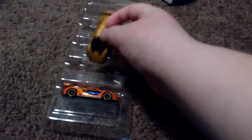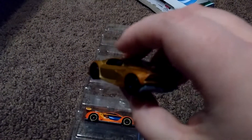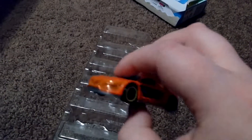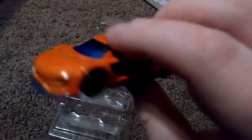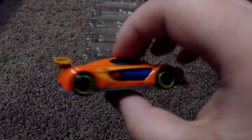Next up we have a gold Lamborghini Sesto Elemento. If you guys want to find the Lamborghini Sesto Elemento and the McLaren F1, because I know they are not easy to find, just buy this five pack and you'll have both, as well as three others. And our last one is this orange with a blue windowed Renault RS01. I really love the look of the Renault RS01.